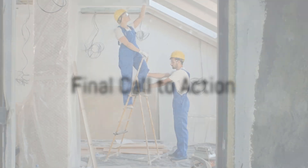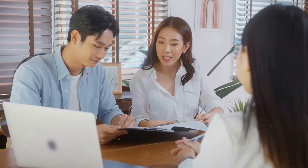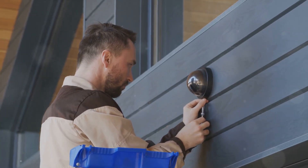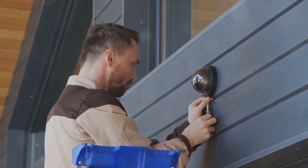Don't let an unexpected incident transform your dream renovation into a monetary nightmare. Reach out to J. Randall Insurance today to arrange your free consultation. Guarantee that your home and your investment is fully secured for a carefree spring and beyond.